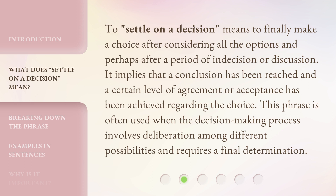To 'Settle on a Decision' means to finally make a choice after considering all the options, and perhaps after a period of indecision or discussion. It implies that a conclusion has been reached and a certain level of agreement or acceptance has been achieved regarding the choice. This phrase is often used when the decision-making process involves deliberation among different possibilities and requires a final determination.